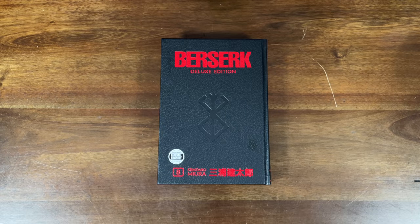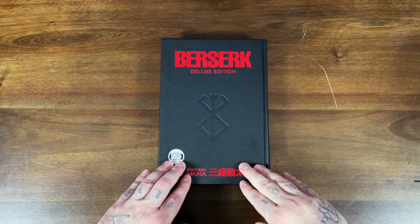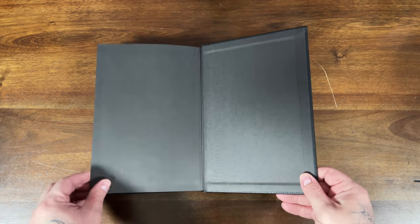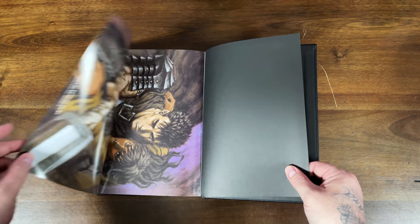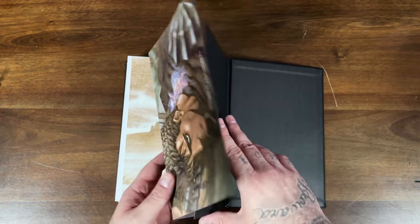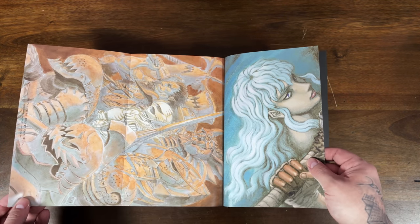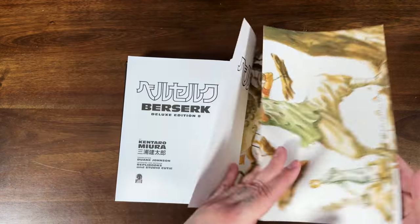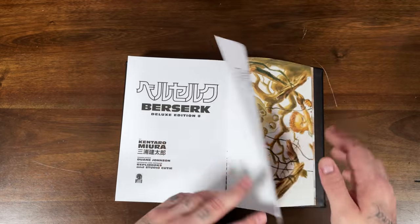Next up we've got Berserk — this is the eighth deluxe edition, already released. I've read this material in the individual volumes, but I'm thinking about rereading it and doing a review. Let me know in the comments if you want to see that. It does have three fold-out posters front and back right in the front — I don't know if that was always intended or because this is the first deluxe edition since Kentaro's passing, but they're in here.